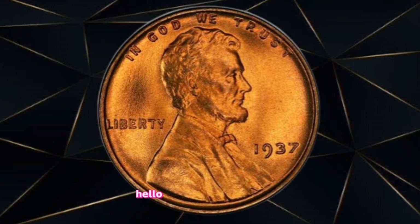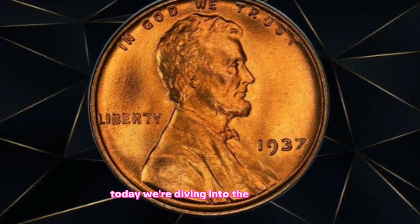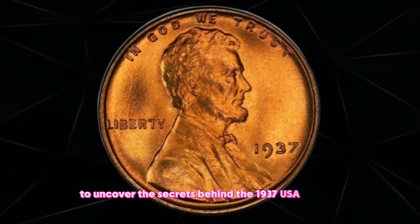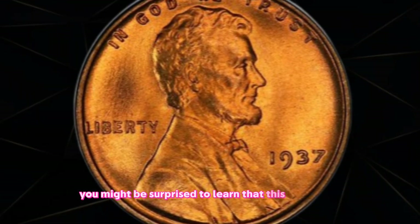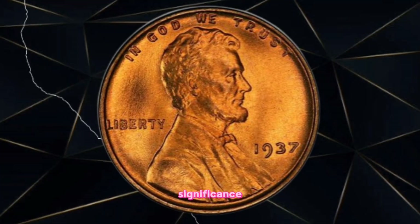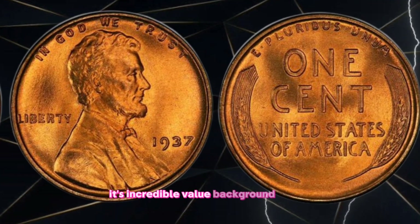Introduction. Hello, fellow coin enthusiasts, welcome back to our channel. Today we're diving into the fascinating world of numismatics to uncover the secrets behind the 1937 USA one cent coin. You might be surprised to learn that this seemingly ordinary coin holds the potential to be worth millions. Let's explore its history, significance, and most importantly, its incredible value.